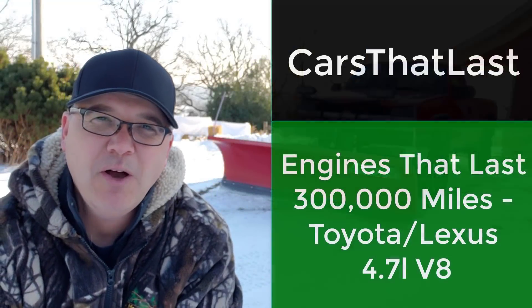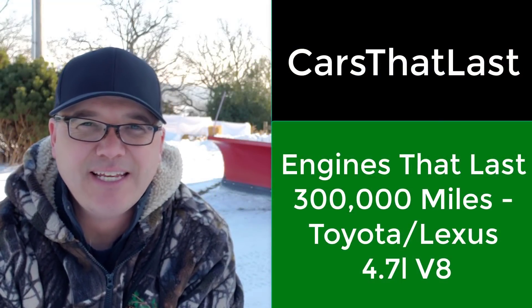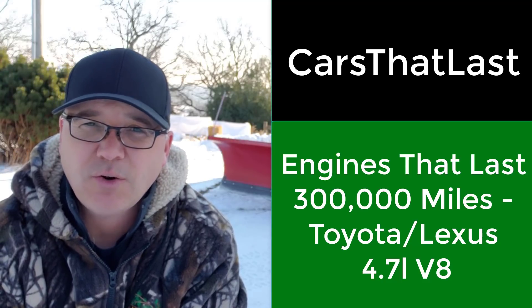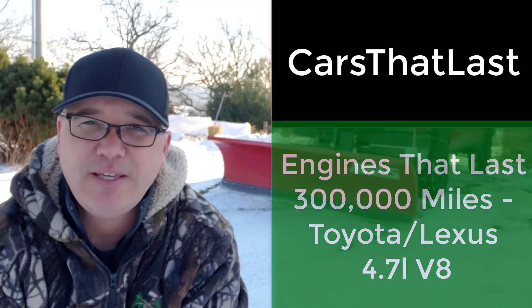Hey, what's up my friends? My name is Bill. Welcome to Cars That Last. On today's video: engines that last 300,000 miles — the Toyota 4.7 liter V8.